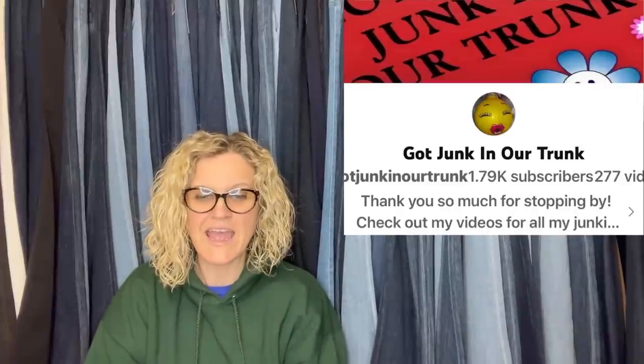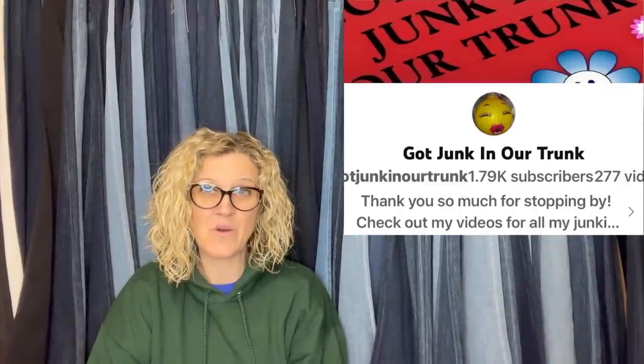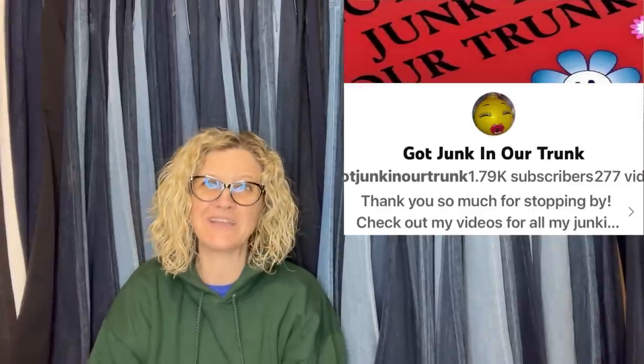This one comes from Got Junk in Our Trunk — here is her YouTube channel. She is a moderator of the Facebook group, so go sub her and thank her for helping out. She said this is the second set of Disney Park Mickey specialty ears she's sold this month. They are always a good pickup — she finds them at the bins for pennies on the dollar. She purchased this one at a yard sale for $1 and sold it for full asking price of $44.99 plus shipping.